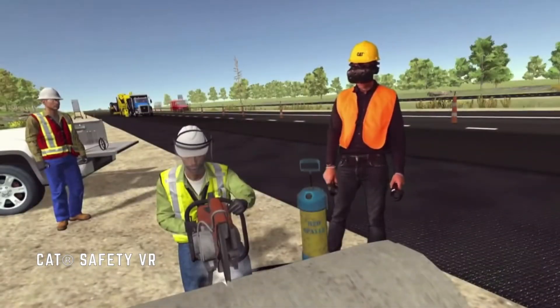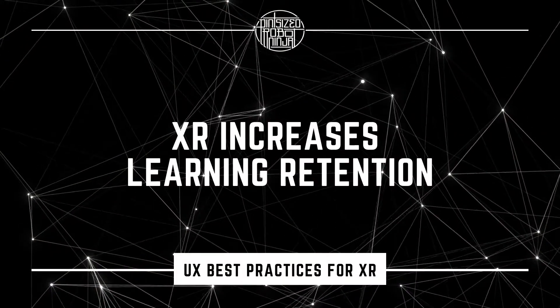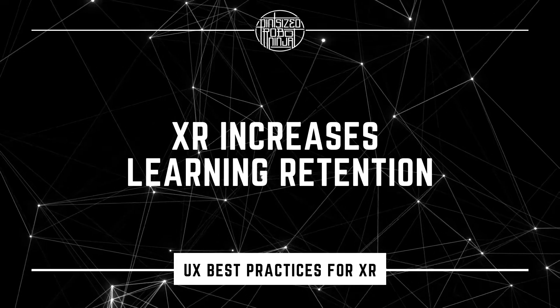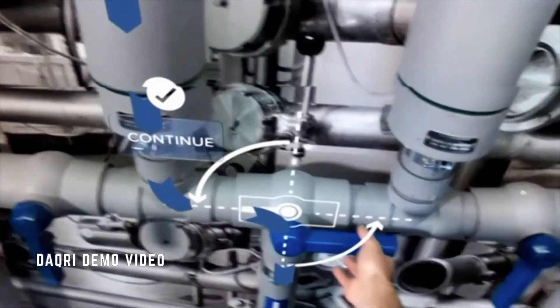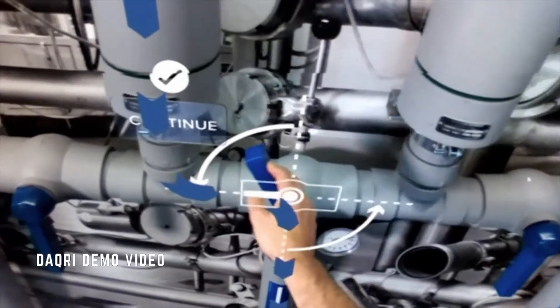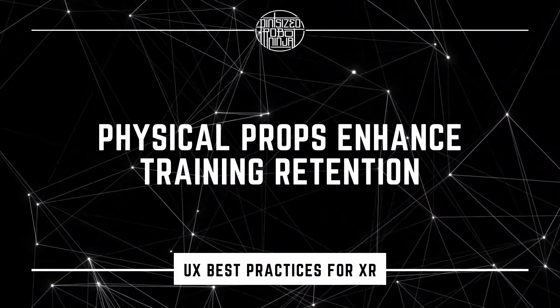This is especially useful for training since different people learn differently. While it is proven that VR does enhance people's attention by allowing them to learn by doing, some people still need that tactile sense that you're not going to get with a controller. Physical props will help fill that gap.